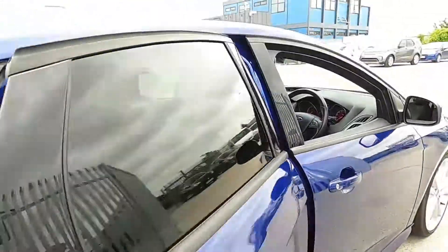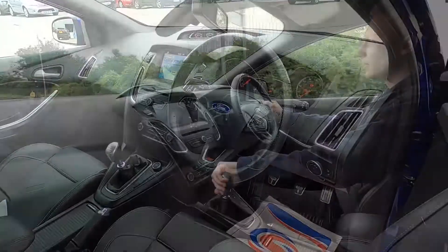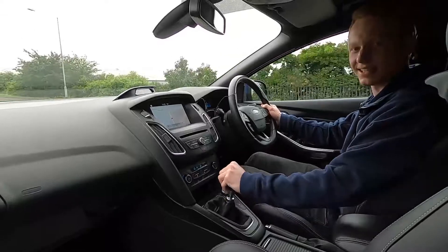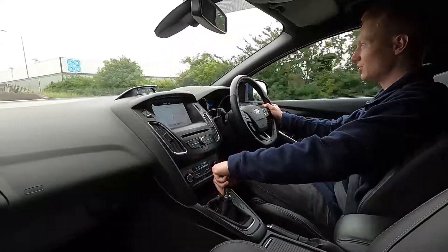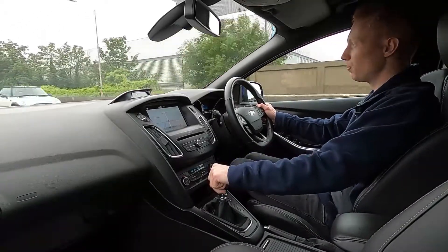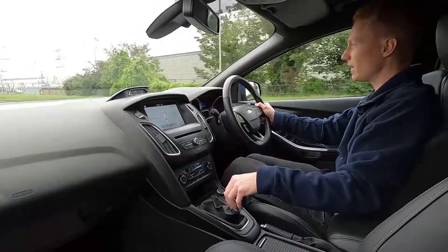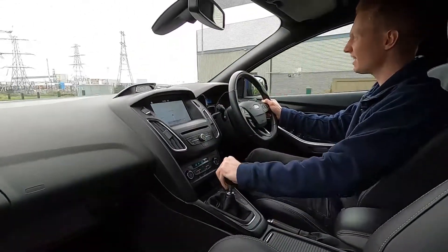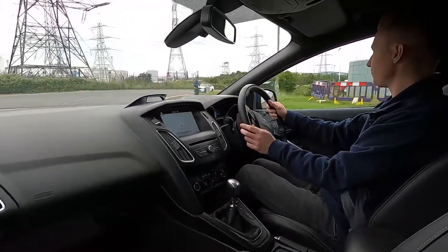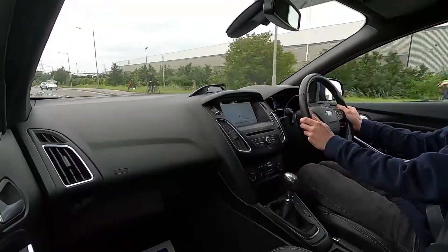Now let's jump into the driver's seat and take it for our test drive. Out on the road the Ford Focus ST3 is a load of fun to drive. This Focus ST has a two litre turbocharged petrol engine which pushes out 247 brake horsepower, so it pulls away extremely well, makes a lovely growling noise and the brakes feel extremely firm.